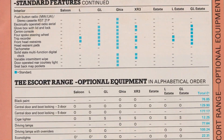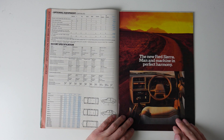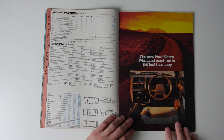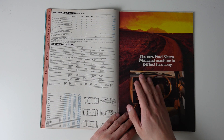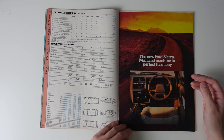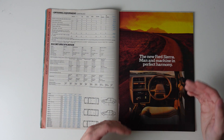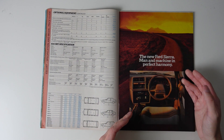After the features, options and specs, we move on to the main attraction of the whole brochure — the new Ford Sierra. This 'man and machine in perfect harmony' thing was the memorable Sierra advertising campaign, and again, this and the car as a whole are evidence of Ford's marketing genius.